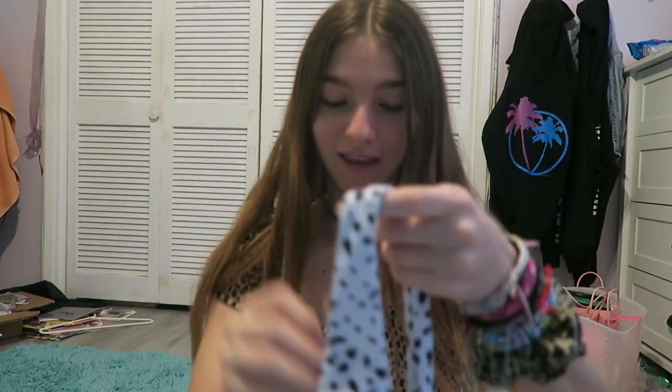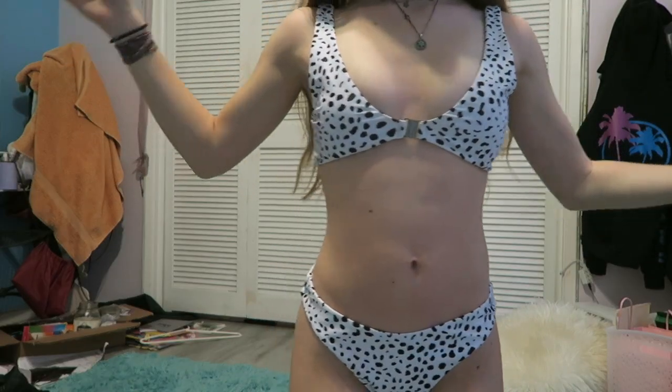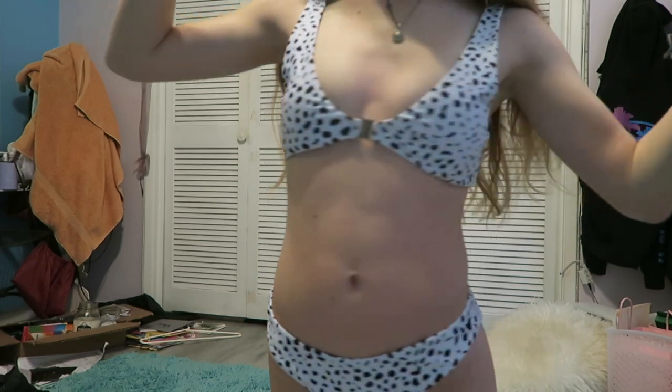So let's get started. The first bathing suit we have is this cow print bathing suit from Zaful, and I'm obsessed with it. I am obsessed with cow print — it just happened in like a day, but it's so cute.